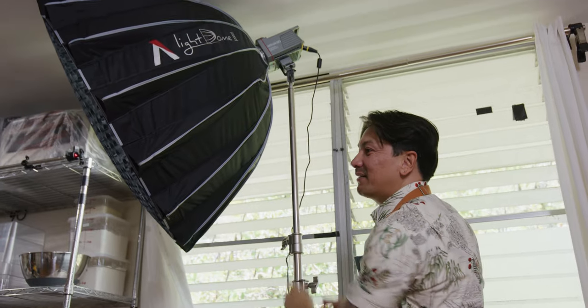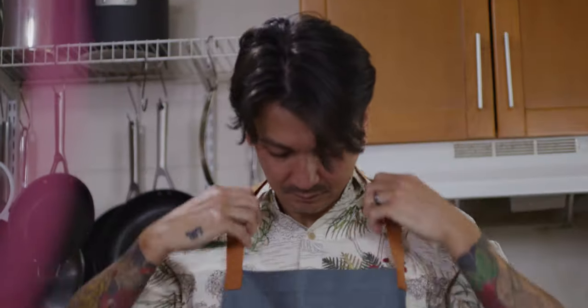It's my sponsor, Amaran Aperture. Thanks for the lights, y'all — they keep the lights on with their lights.